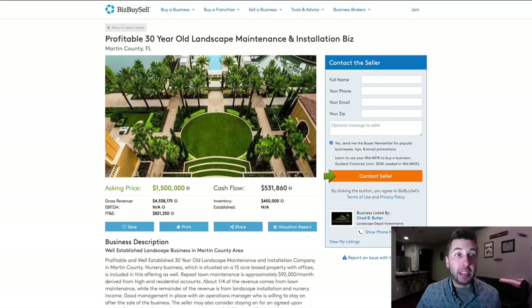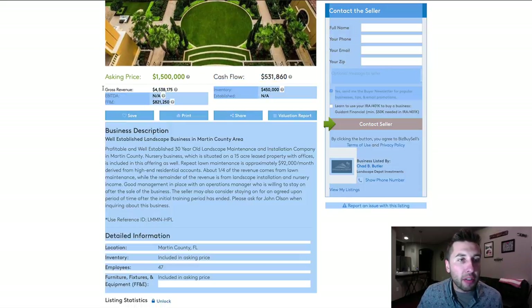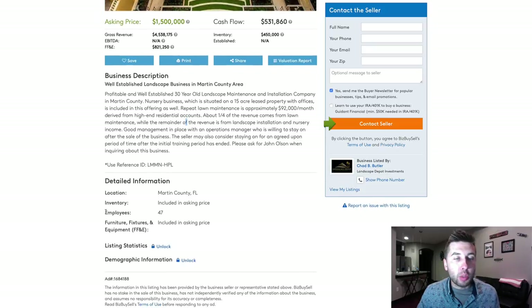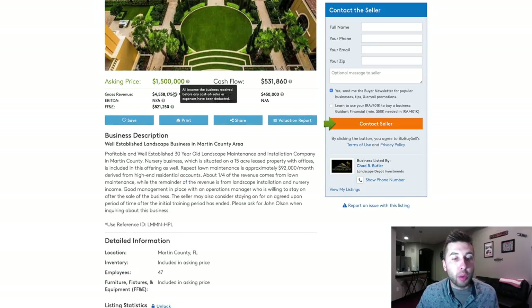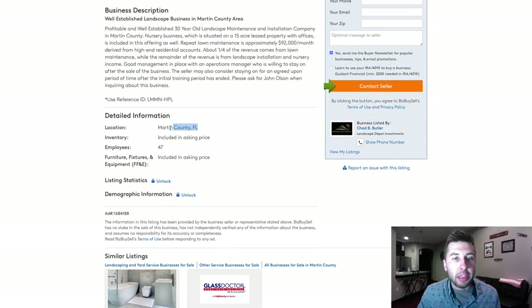First things first, what we have right here is the actual listing for this profitable 30-year-old landscape maintenance and installation business. The asking price is $1.5 million. The cashflow of the business is approximately $531,000. The gross revenue is just over $4.5 million. We can tell from that quick analysis that it's doing a little bit more than 10% profit margins. There are 47 employees, which helps explain why they're doing $4.5 million plus in revenue — this is quite a labor-intensive business. The inventory and FF&E (furniture, fixtures, and equipment) are included in the asking price. It's located in Florida in Martin County.